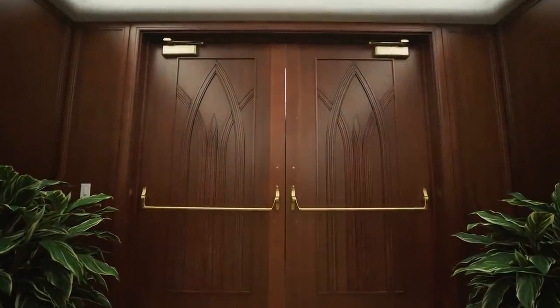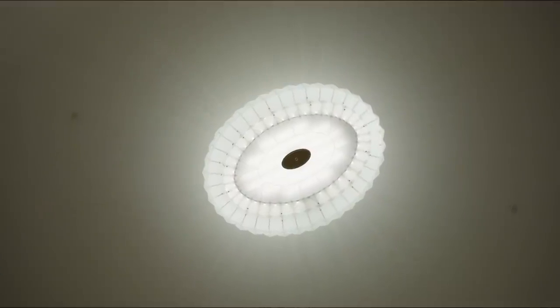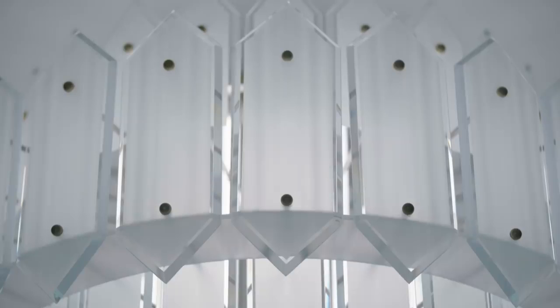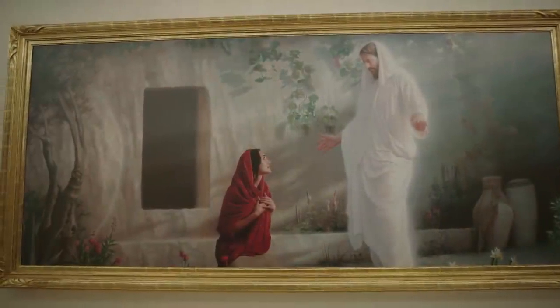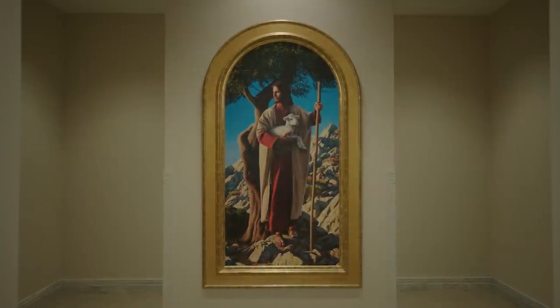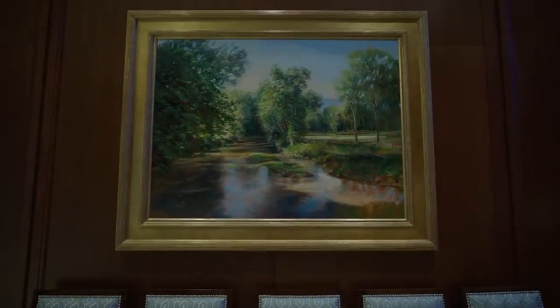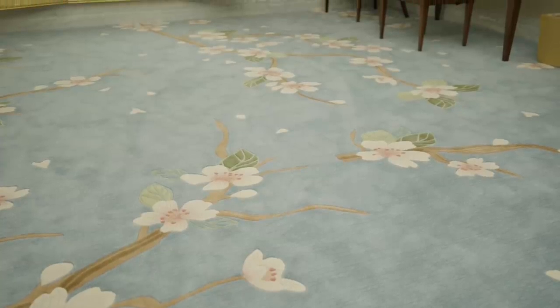A recurring theme found throughout the temple is the artfully incorporated pointed arch. The Gothic arch is intended to help visitors look heavenward — to raise eyes above the temporal things of the world and focus on things more eternal. The oval light fixture with beveled cut and frosted glass pays homage to the footprint of the Washington, D.C. Temple. Images of Jesus Christ fill the halls, reminding guests this is the house of the Lord, accompanied by original oil paintings from a variety of artists. In the bridal room, sleekly styled modern furnishings complement ornate cherry blossom carpeting, while crystal sconces and a chandelier illuminate the room with warmth.